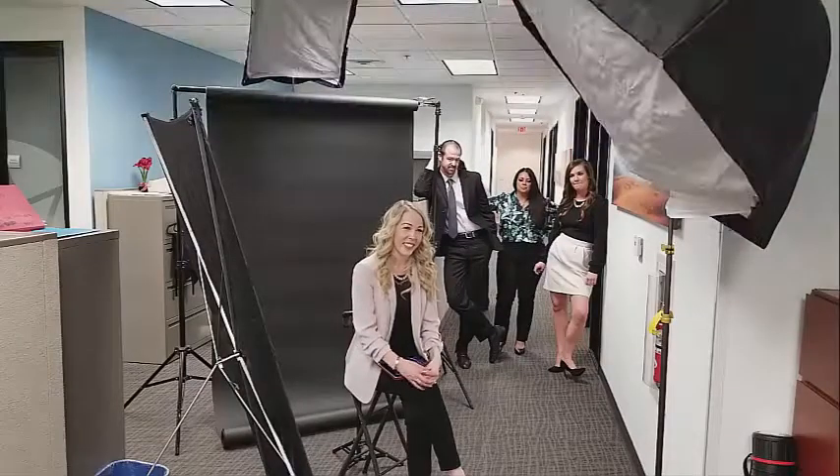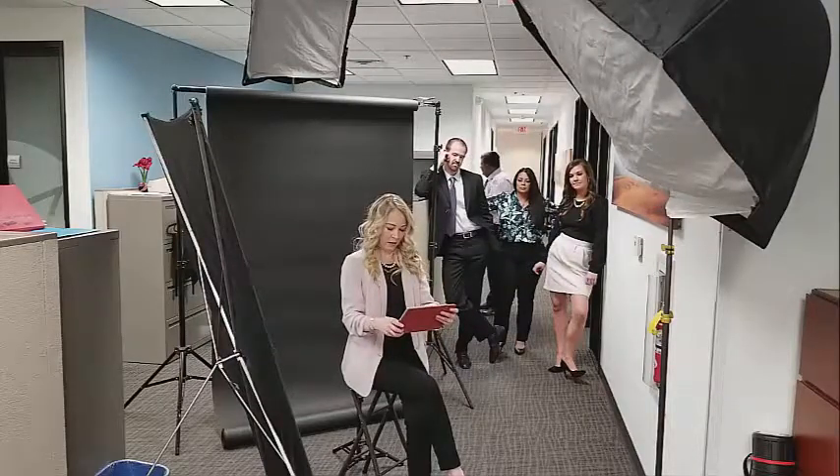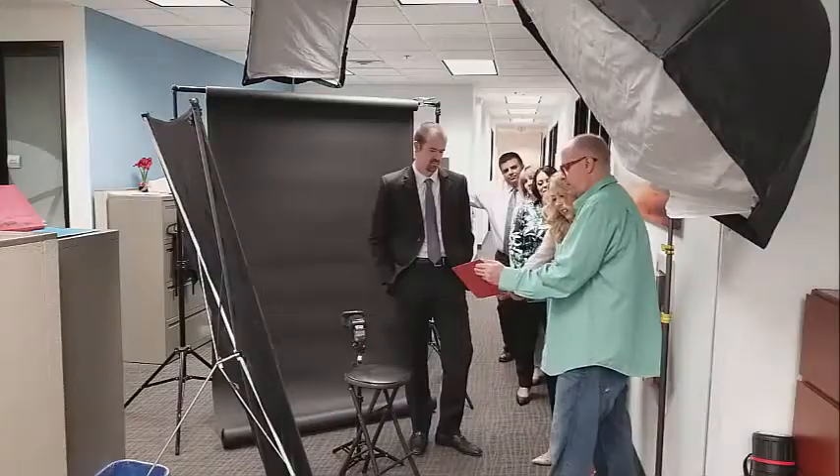The women especially love this because they get to hold the iPad, look at the photos instantly, and make sure all the hair and everything is in the right place — and be totally satisfied before we're even done taking photos. Then we Photoshop them and make them look great.